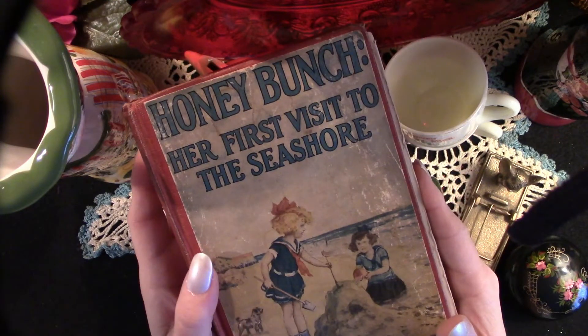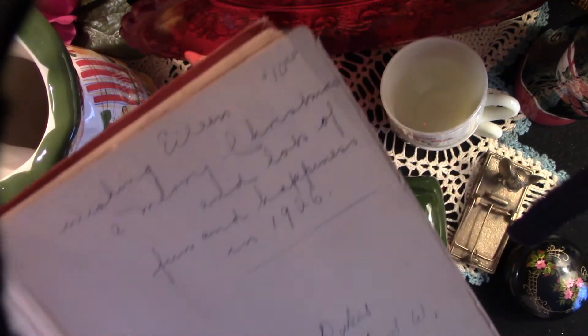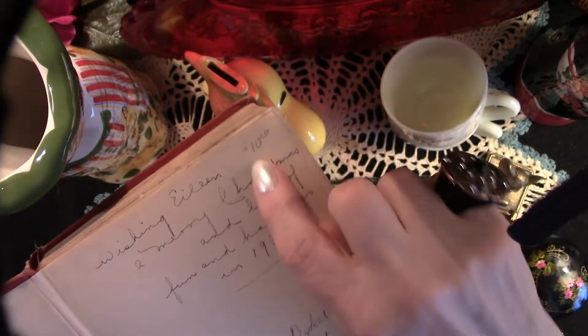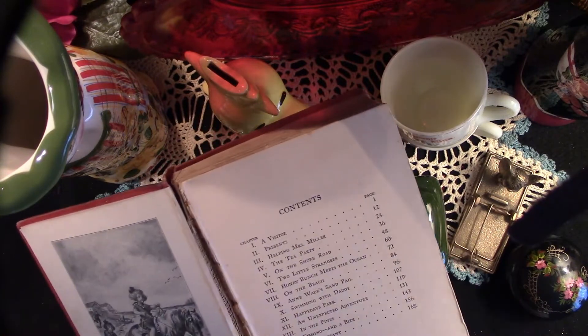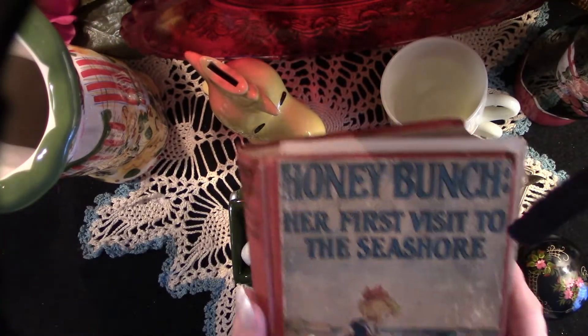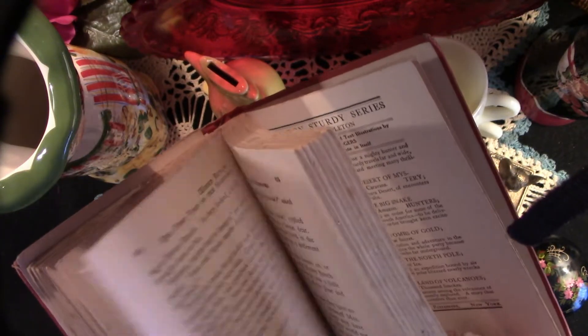Here we have a wonderful little old book — Honey Bunch. This book was given as a gift in 1926. Now this book was five dollars. I normally don't buy old books, but it was perfect for a junk journal. The binding was broken, and that was one of the reasons I did buy it — because it has no resale value. My suggestion for the best glue for good quality book repair and junk journaling is a pH-neutral adhesive that is archival quality and acid free. I'll share that information in the description below.